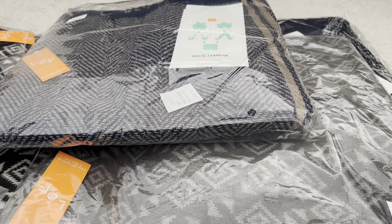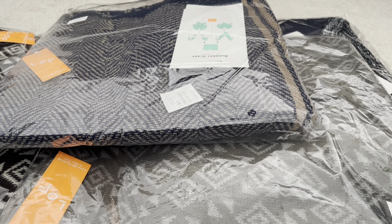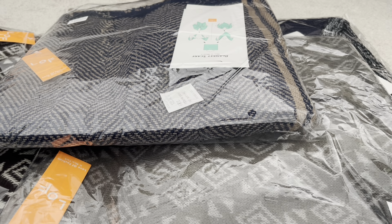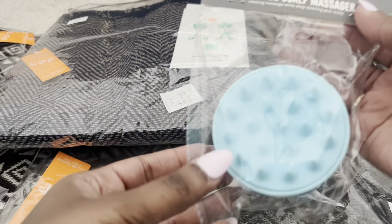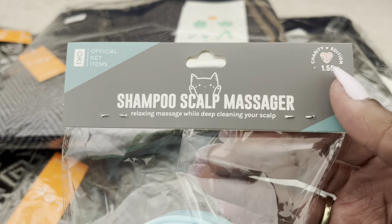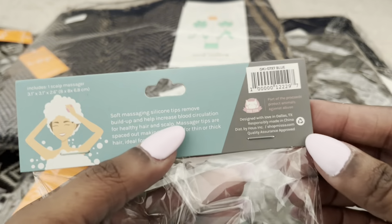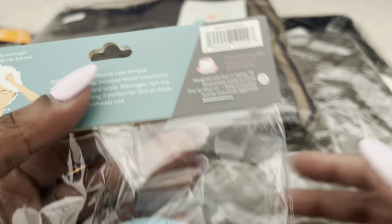The other item that wasn't a dollar is this shampoo scalp massager in blue — they also had pink. This was a dollar fifty-five. Part of the proceeds protect animals against abuse, so I grabbed it for that reason.